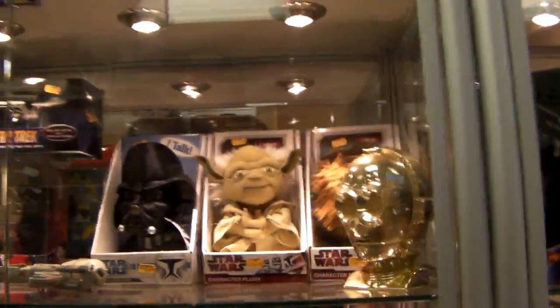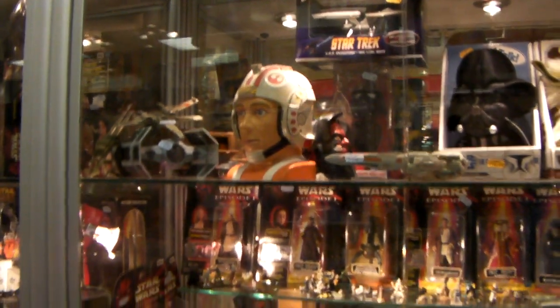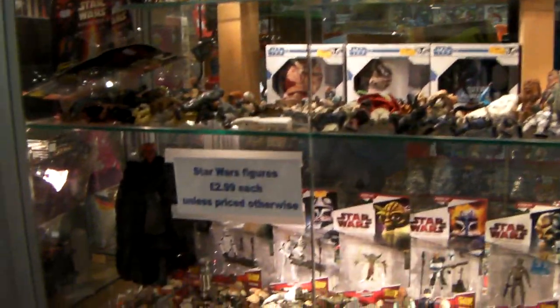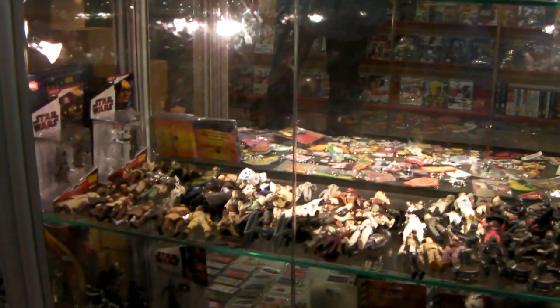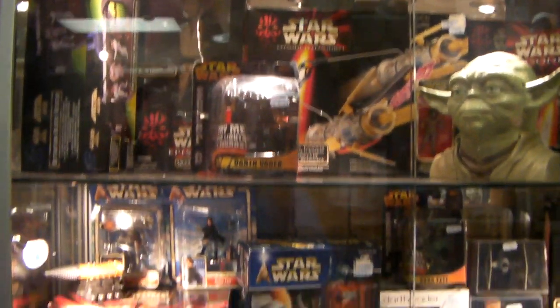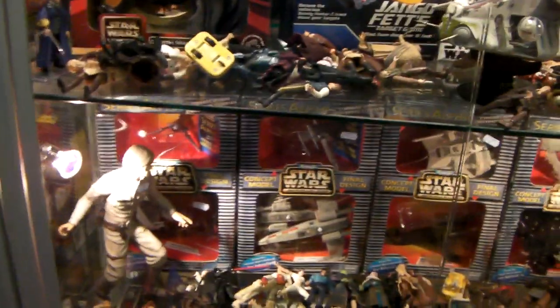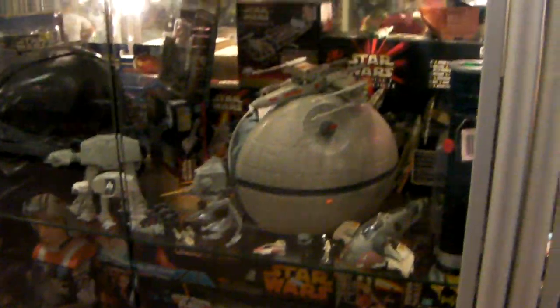And then we've got some more Star Wars stuff. Really cool Yoda. Oh, look at that. And then there's even more Star Wars, and even more.